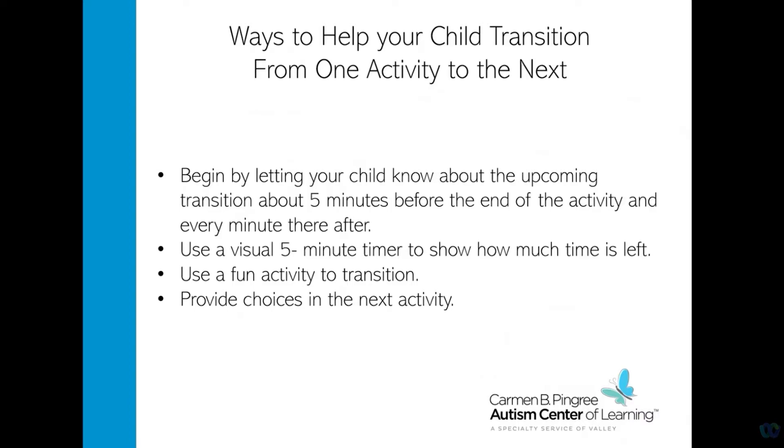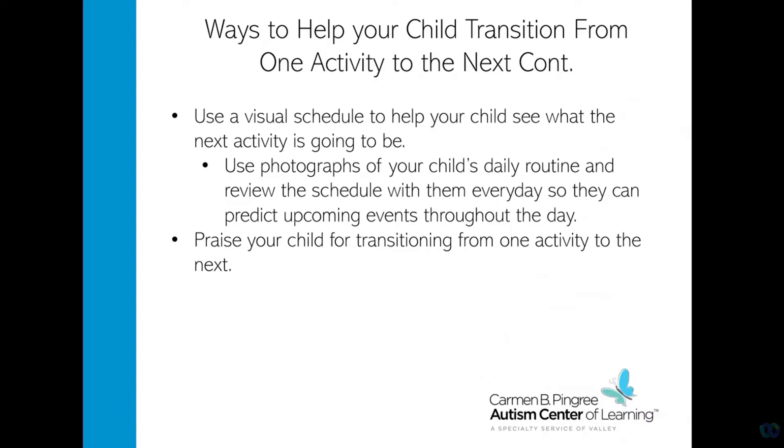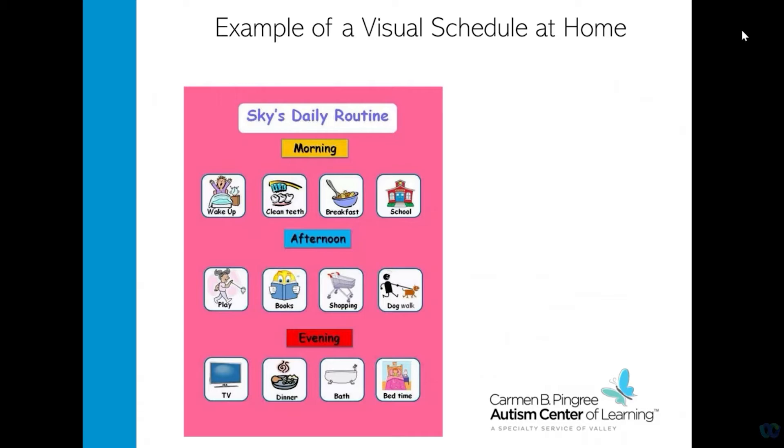Allow your child to pick from choices such as where to sit, what to play with, who to play with, or what book they want to read. Doing this will allow them to have some control. One strategy is using a visual schedule to help your child see what the next activity is going to be. Visual schedules can be very helpful as they can reduce anxiety when they're able to see what the next task is and also help your child prepare for it. Using photos of your child's daily routine and going over their schedule every day will help them predict what activity is coming next. Praise your child when they transition from activities with a high five or saying 'good job,' or whatever is really reinforcing for them.